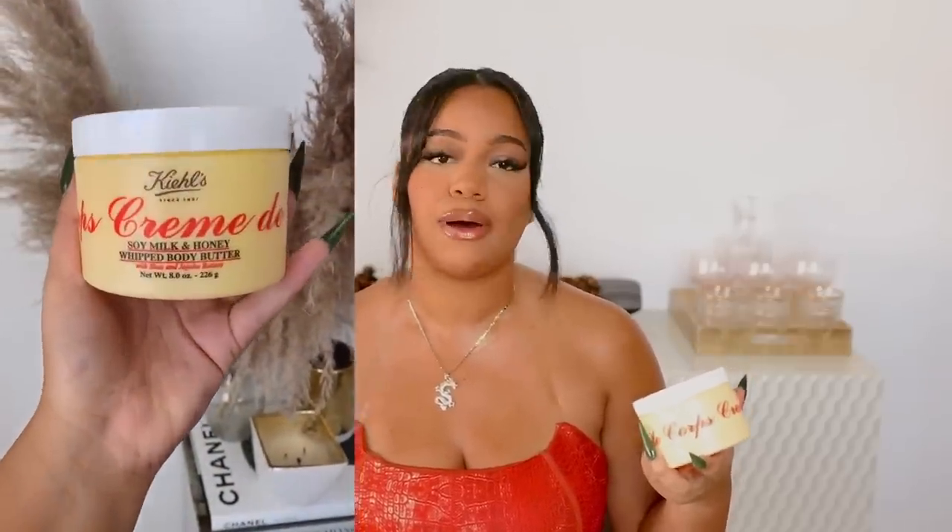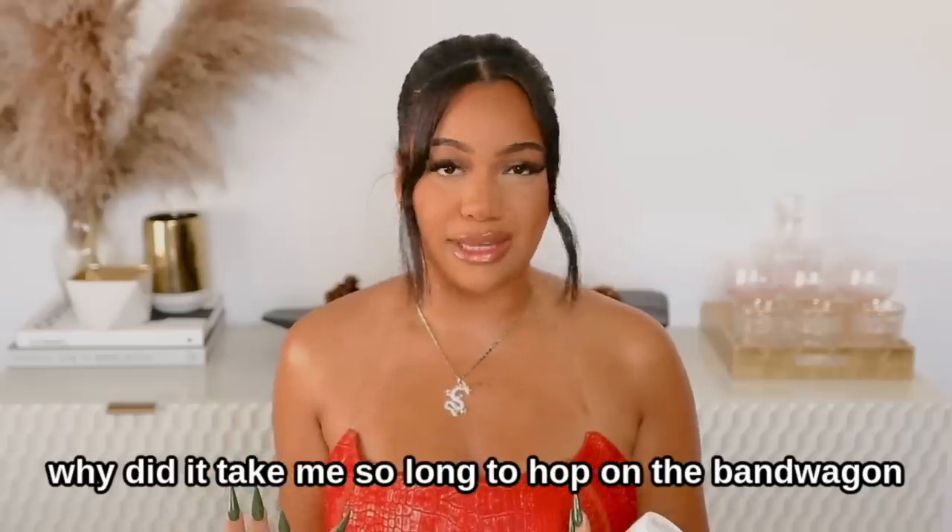If you are a body butter queen like me, you're gonna love this — it's the Kiehl's Soy Milk and Honey Whipped Body Butter with shea and jojoba butters. I honestly don't know why it took me so long to hop on the Kiehl's bandwagon. When I opened it for the first time and smelled it, it was just like heaven. It's a very thick body butter but it's whipped, so it won't weigh down your skin. I love this after using my m61 body butter — the combination together is amazing. It's great on cracked heels, the back of your legs, knees, elbows, chest, and neck, and it's great on the hands too.